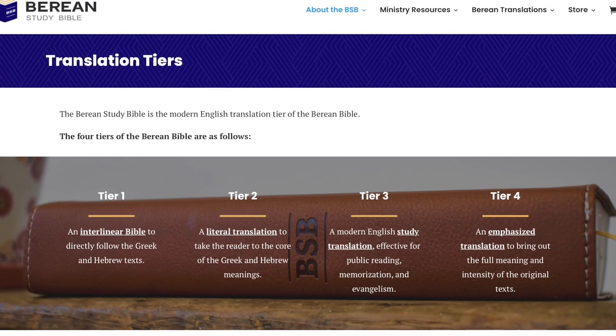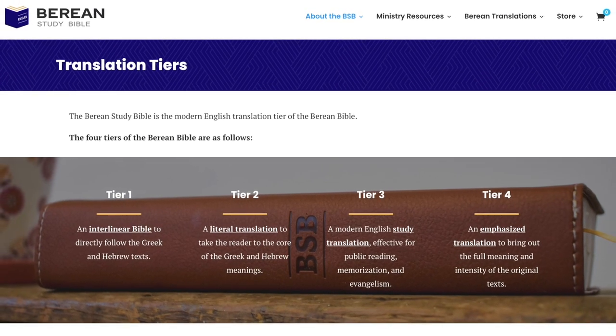Just a little information about this before I show you the actual Bible itself. It's from the folks at BibleHub, a really cool organization. They've actually done a four-tiered translation system. They have an interlinear Bible, a literal translation, this study Bible — which is not an actual study Bible with study notes, but rather a more dynamic translation between word-for-word and thought-for-thought — and then they're also doing an annotated Bible, which is more on the paraphrased thought-for-thought side. So they have four different translations under the Berean Bible heading.